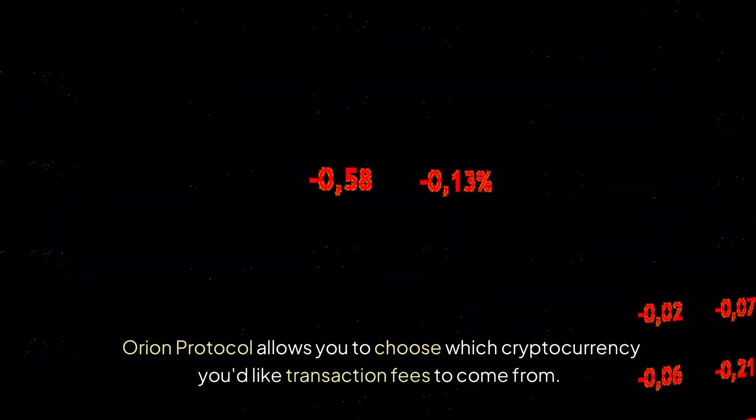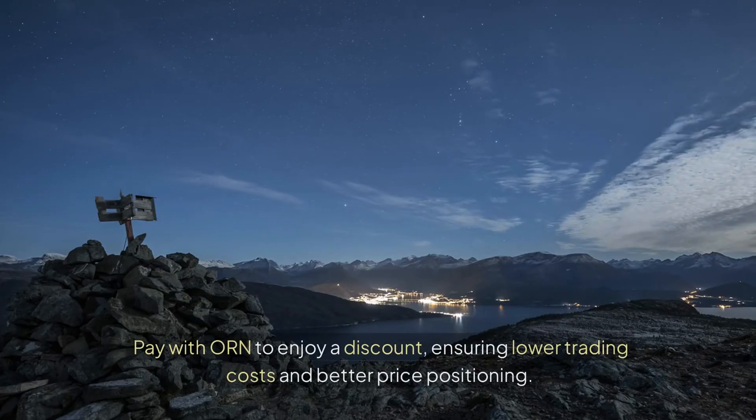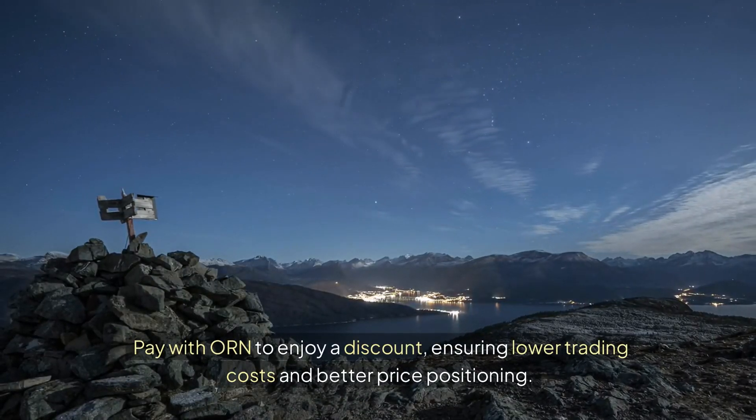Orion Protocol allows you to choose which cryptocurrency you'd like transaction fees to come from. Pay with ORN to enjoy a discount, ensuring lower trading costs and better price positioning.